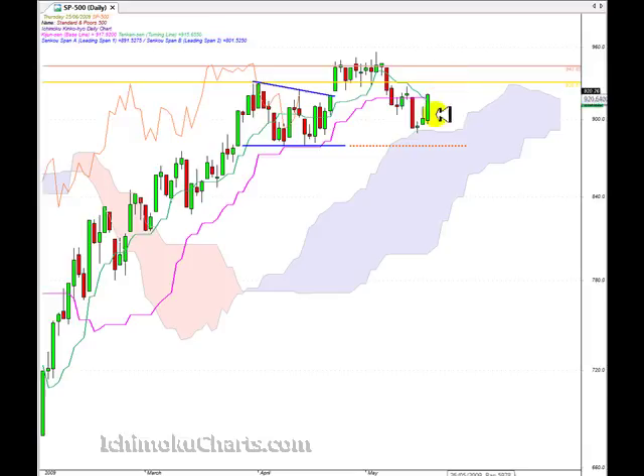Looking at our Ichimoku indicators, we are trading above the cloud, or the Kumo, which means that the market still has a positive bias. We are now trading above both the Tenkan Sen and the Kijun Sen, which means the market is positive — only slightly though, as we have only just crossed above these levels.